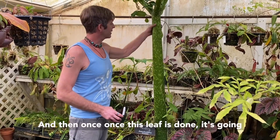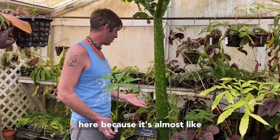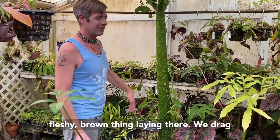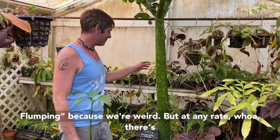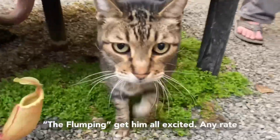Once this leaf is done it's just going to fall off. We always call it 'the flumping' around here, because it's almost like the plant is disposing of a body — there's this giant 30-pound fleshy brown thing laying there. We drag it out back to the compost pile. We call that the flumping because we're weird. Our greenhouse cat Toby just heard about the flumping and got all excited.